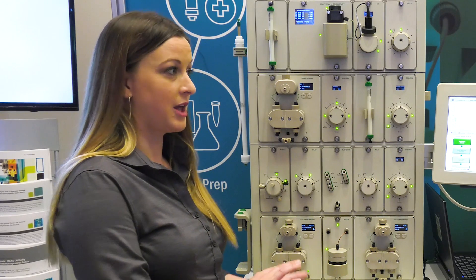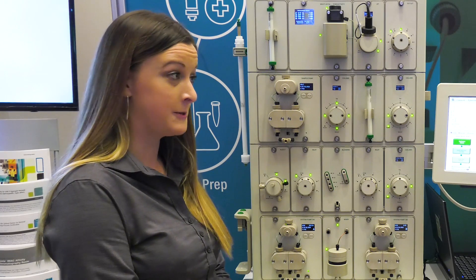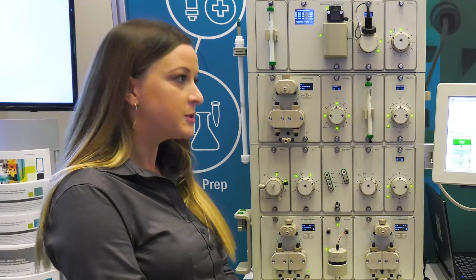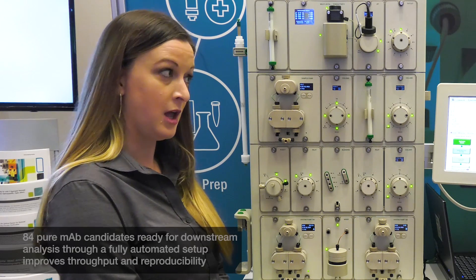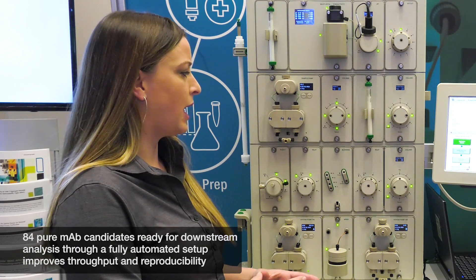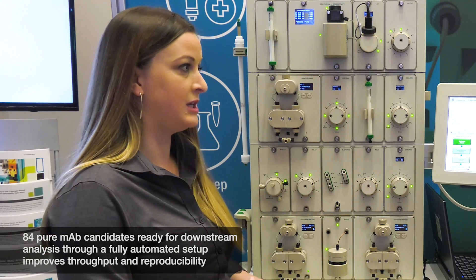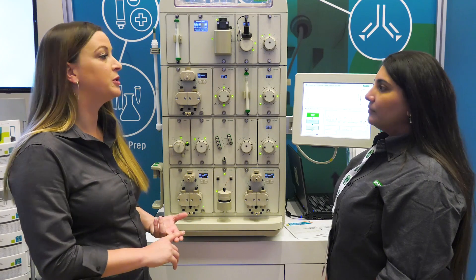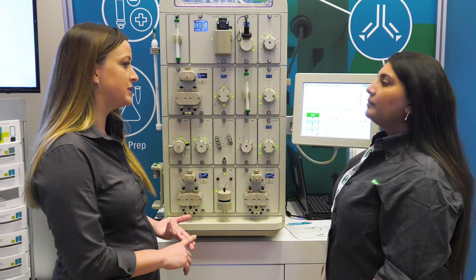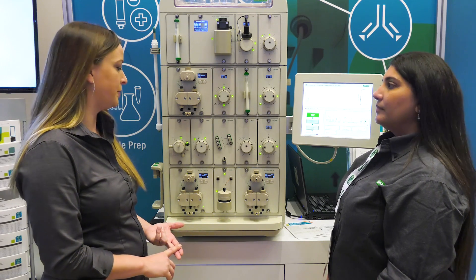Coupling that auto sampler with multiple column switching valves and tandem tip plates, the customer is able to purify multiple monoclonal antibodies — up to 84 in 48 hours. At the end of that run, all of his antibodies are in the assay buffer that he'll take downstream to test the functionality of those antibodies. There's no reason to be babysitting your instrumentation when you could be more productive with other projects.